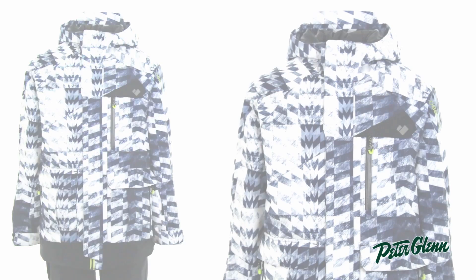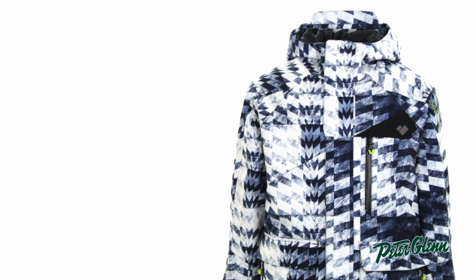Hey everyone, this is Casey at PeterGlenn.com and what I have next to me is the Obermeyer Axle Jacket for boys. This is a highly technical jacket with a cool athletic style that I know he's going to love.